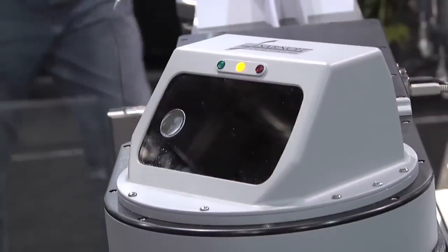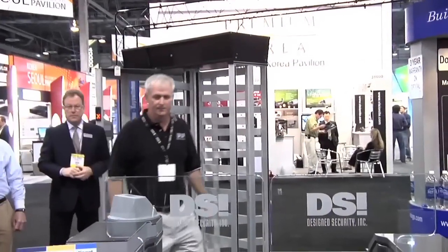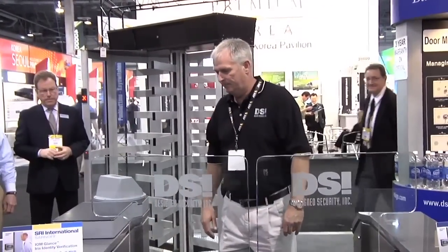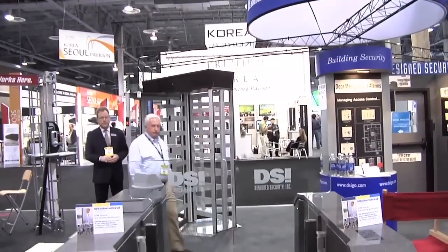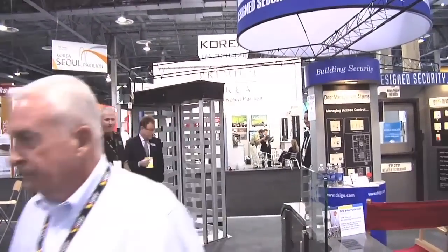Iris on the Move, biometric identity verification. The system is completely unobtrusive. Positive identity verification and may be interfaced with access control systems.